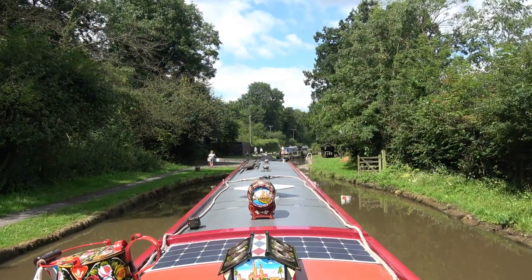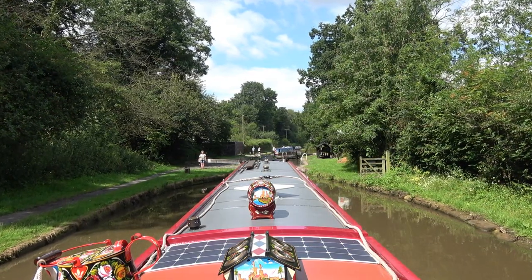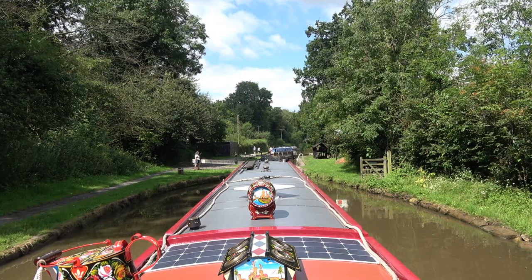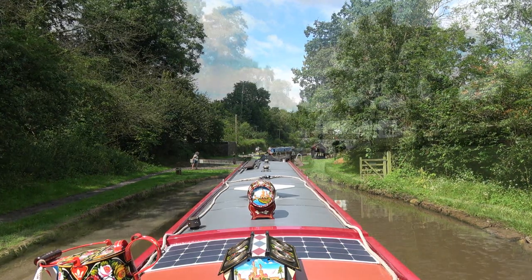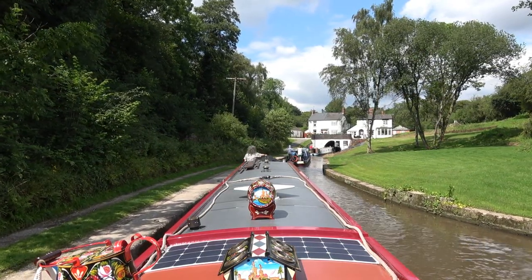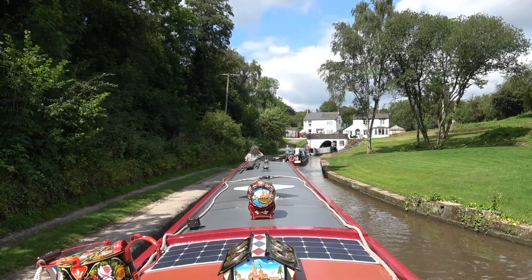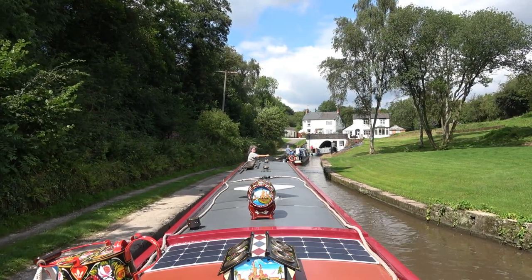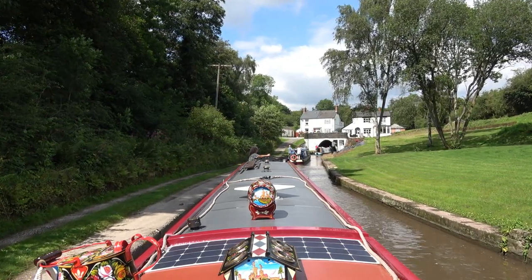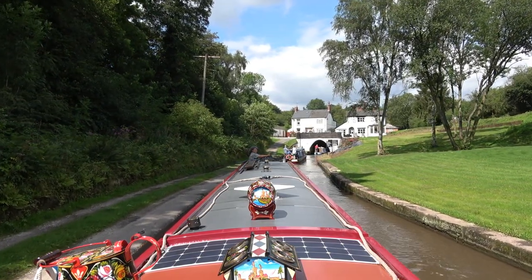Bit of a queue forming now to get through Prestonbrook Tunnel, but at least we've made it in the time scales so we'll go through here, wait a few minutes, and we'll be off. Quite a few going through — we've had a usual thwack from somebody who didn't know how to steer the boat, didn't know how to stop. Bang — 'Oh, I'm sorry' — and started laughing. Oh well, another little repair job to be done later.